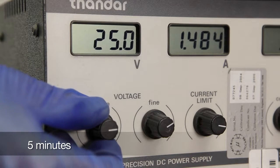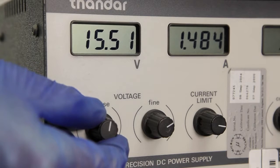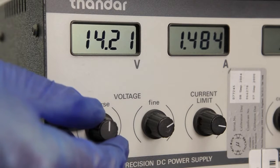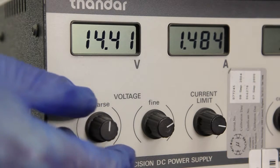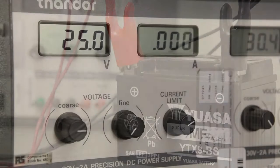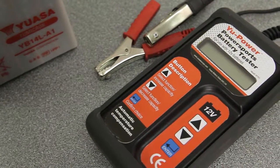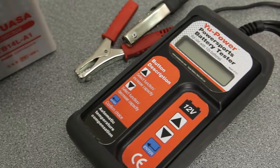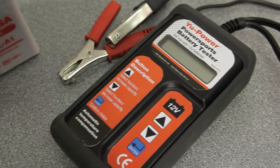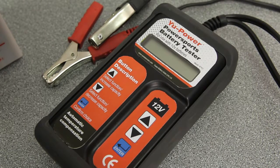If after five minutes the amp meter on the charger shows that the battery is drawing current, decrease the voltage to standard level and charge the battery for approximately 20 hours. If the battery fails to draw current after five minutes at the high rate of charge, the battery needs to be replaced. For more information on battery charging, consult the YUASA technical manual. There are also a range of automatic battery testers available to test the condition of a battery. To ensure accurate results when using an automatic battery tester, always follow the manufacturer's instructions.